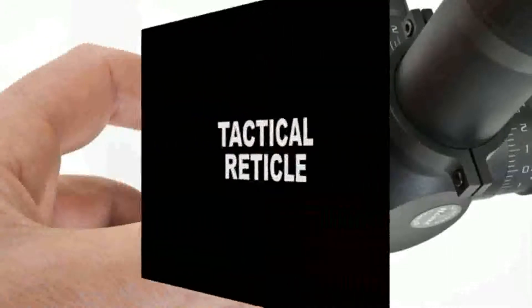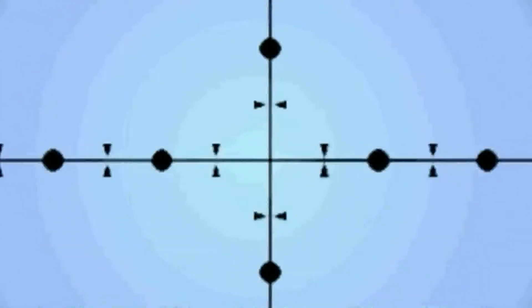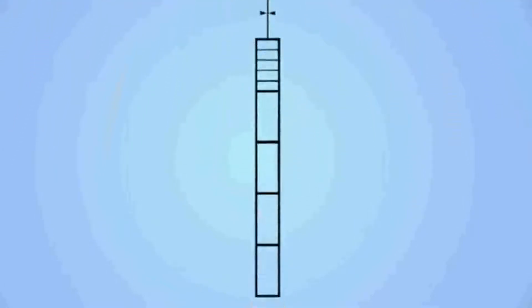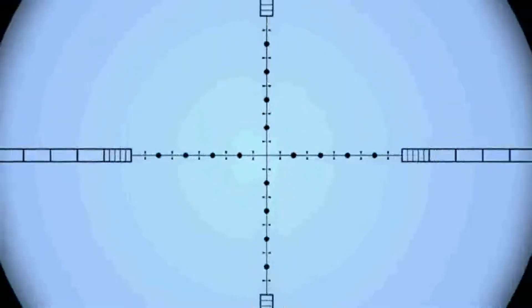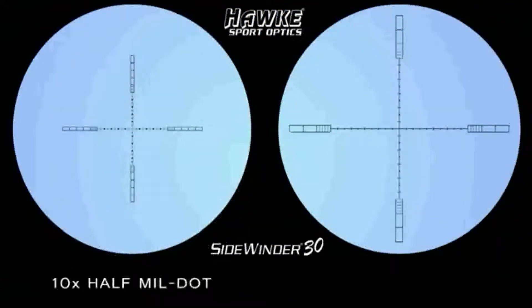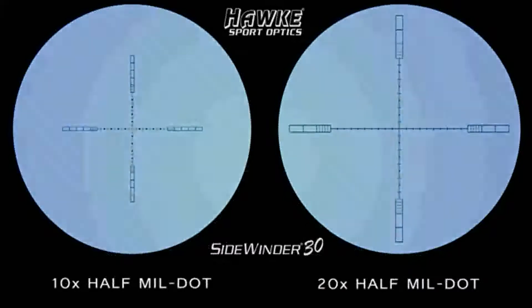Hawk has developed an innovative tactical-type crosshair for its new Sidewinder 30 range. Glass-etched, it's a fully floating reticle which incorporates dots and ties with half mil-dot spacings and hollow outer bars calibrated for one-fifth and whole mil-dot reference. There are two versions: a 10x half mil-dot crosshair and a half mil-dot crosshair true at 20x magnification.